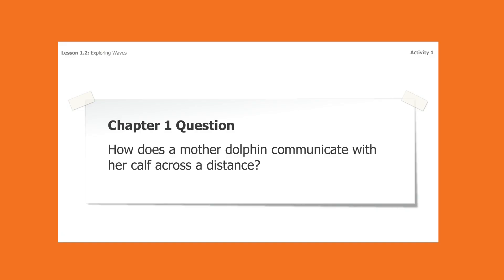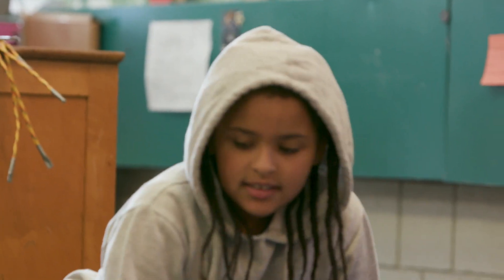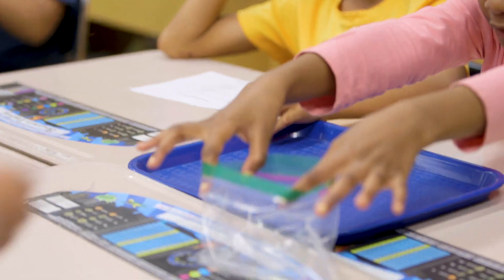My kids' favorite part of Amplify is definitely having the question and getting to do all of the hands-on activities. Everybody wants to do them, can do them, is curious and interested.